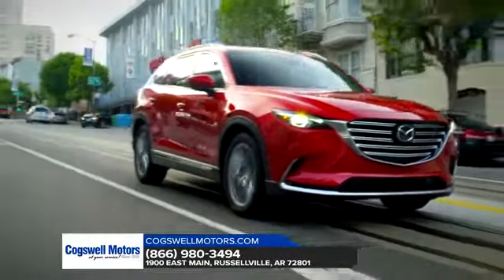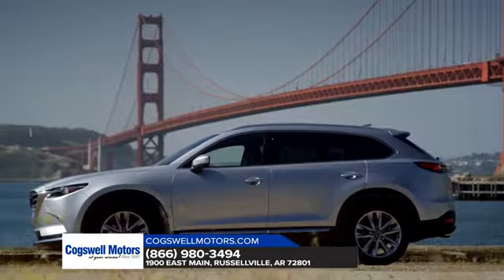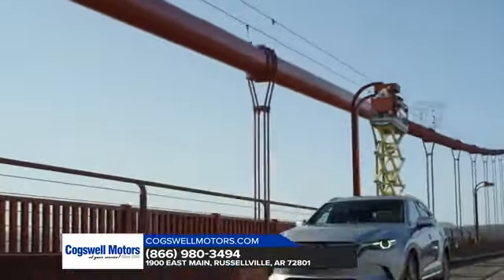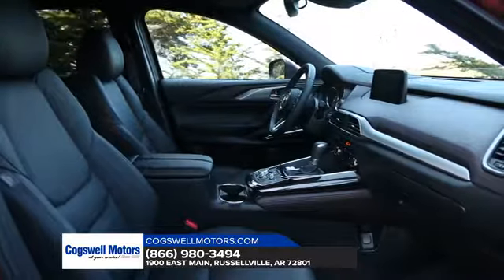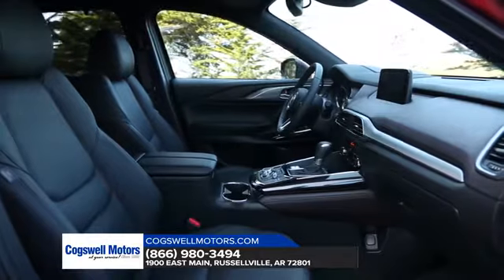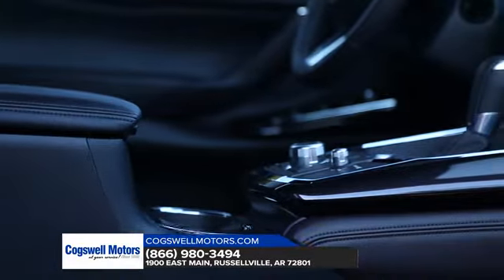When it comes to driving, there's no such thing as a minor detail. That's why we considered every single one when we crafted the Mazda CX-9's indulgent signature trim. Supple Nappa leather upholstery, sculpted aluminum, and genuine rosewood deliver a multi-sensory driving experience of sophistication and indulgence.